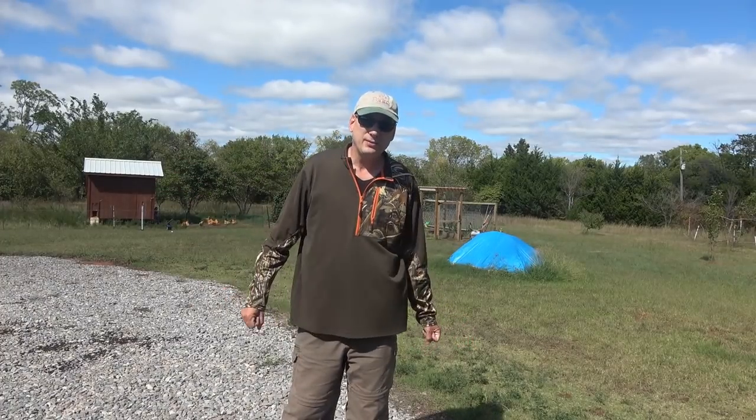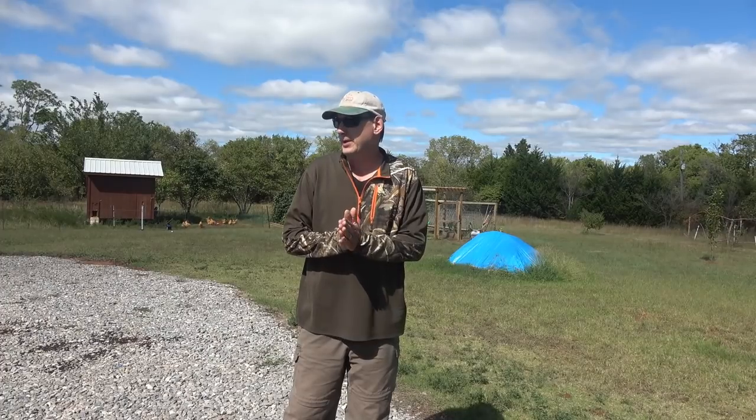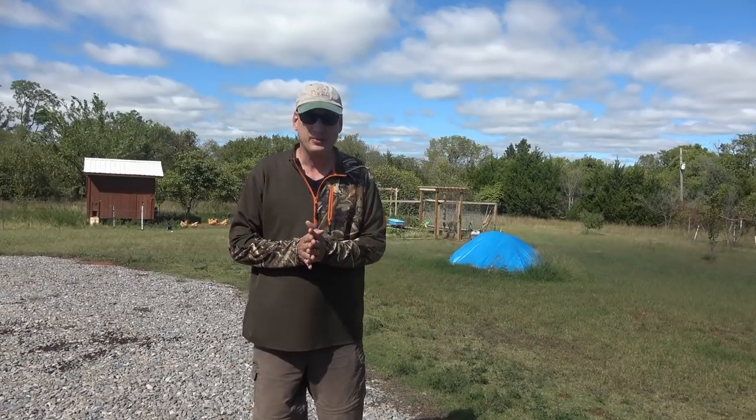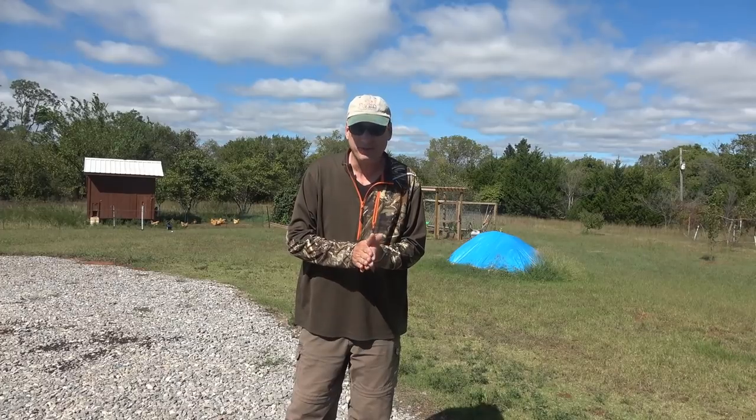Hey folks, welcome back to Jerome B. Farm in Homestead. It's a beautiful October morning — I think today is October 10th. Tomorrow is my youngest daughter's birthday, so this will probably air on her birthday. Happy birthday to Aubrey, and today's her anniversary, so happy anniversary Aubrey and Frank.